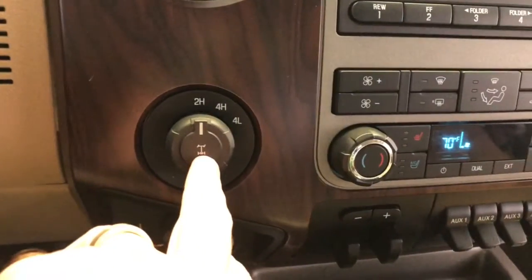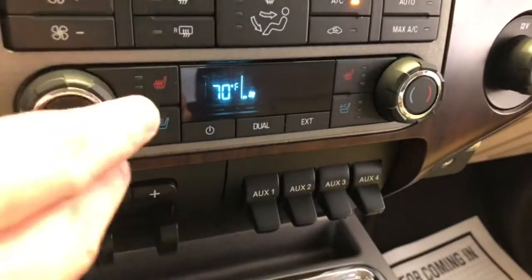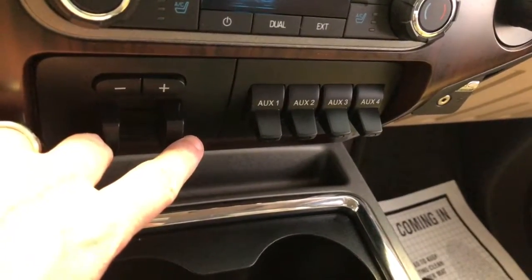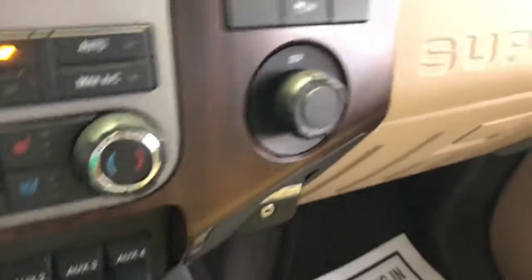Also, you have your electronic shift-on-the-fly four-wheel drive transfer case. It's got your single CD, AM, FM, satellite radio. Dual climate control. You have your heated and cooled seats. There's your factory integrated trailer brake control. 12-volt power supply over here. Tons of auxiliary switches where you can wire up different items you may have hooked up to this truck.